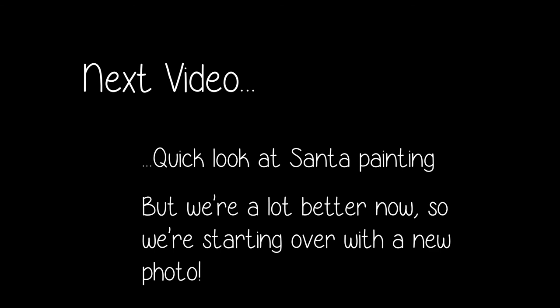Now, the next video is going to have a really quick step-by-step overview of what we did for the Santa painting, but don't take that as the tutorial. We have learned a ton, and in the real video series we're going to start from the very beginning, sourcing a photo, and I'm going to show you every step in detail so that you can truly do this at home.